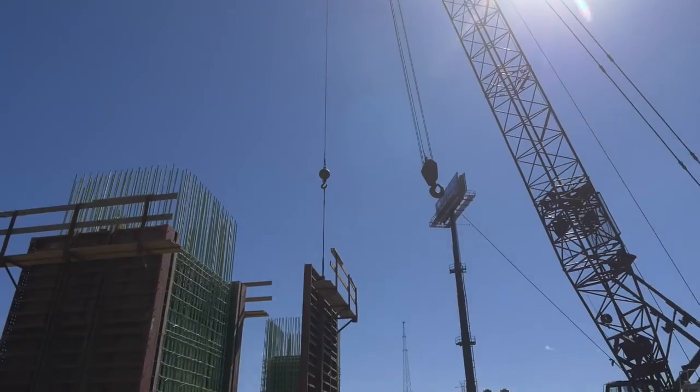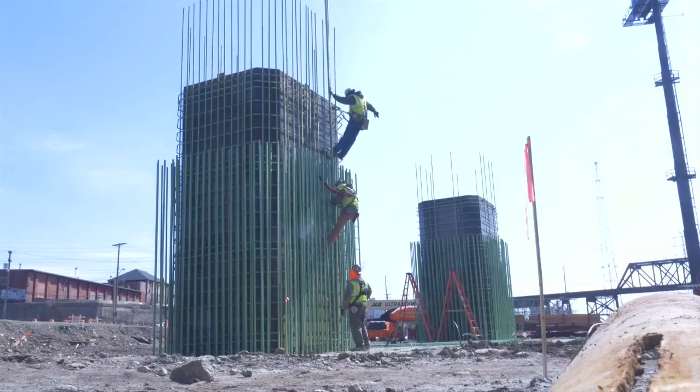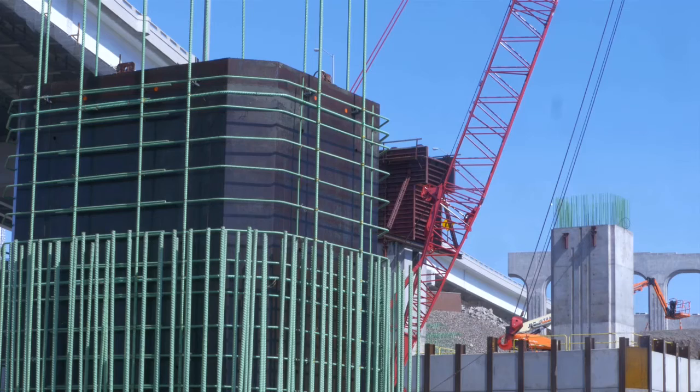The columns extend above ground from the footers of the bridge. Each was constructed in sections: a starter section which is 8 to 12 feet tall, and a 20 foot tall midsection.